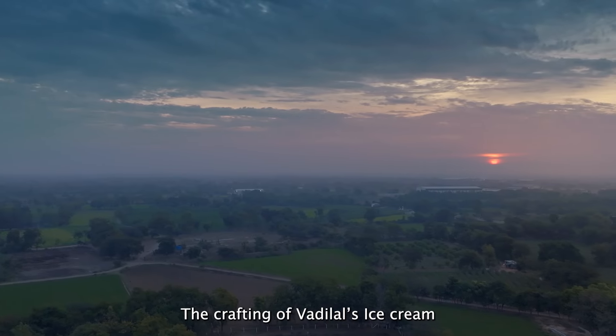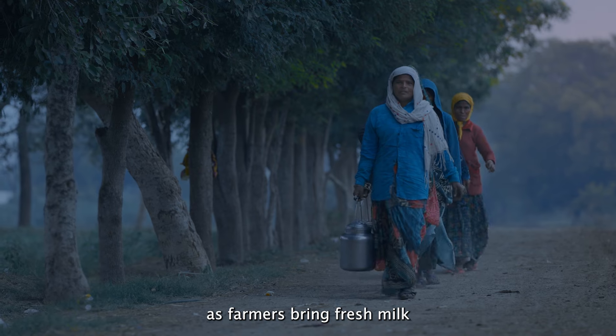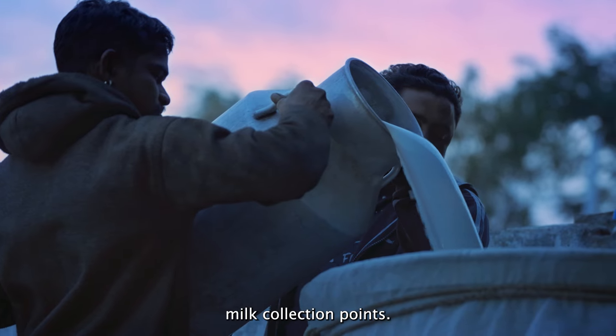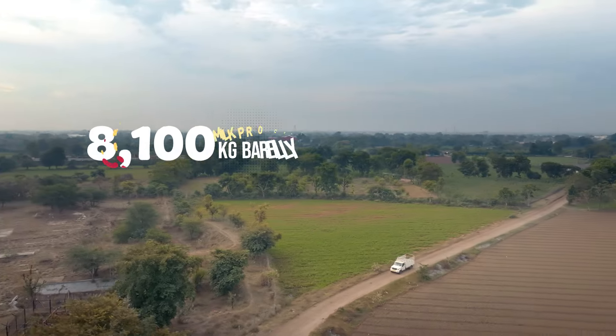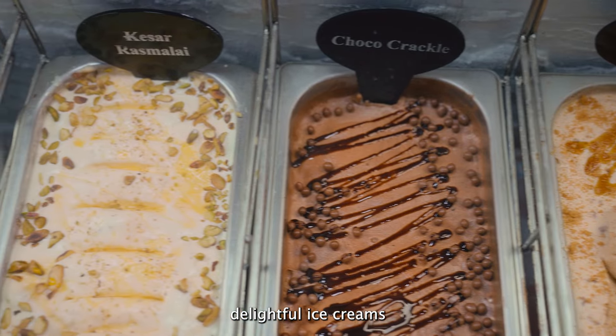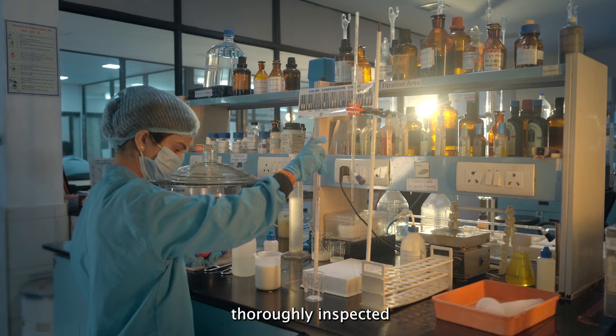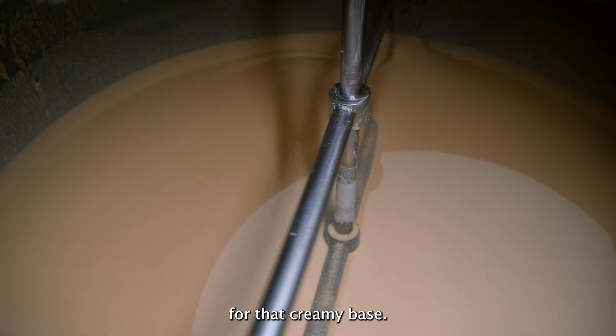The crafting of Vadilal's ice cream begins early in the morning, as farmers bring fresh milk directly to Vadilal's milk collection points. The secret to these delightful ice creams lies in this thoroughly inspected farm fresh milk. It serves as the primary ingredient for their creamy base.